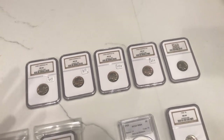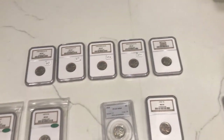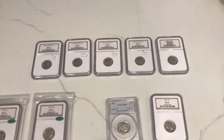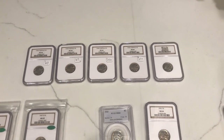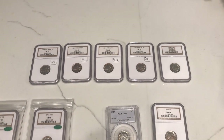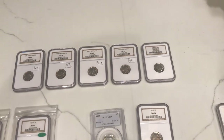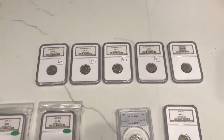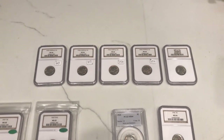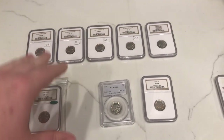You can do this setup approach with raw coins or with graded examples. If you have five graded examples, you can send them in for reconsiderations at NGC or for crossovers at PCGS. What we're going to do is send these in for crossovers and see what PCGS will do to upgrade these coins. Wish us luck on that endeavor.